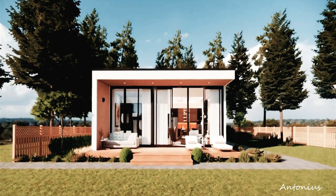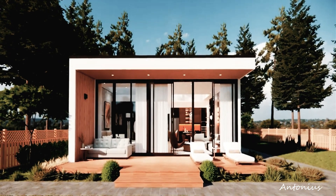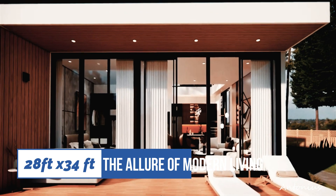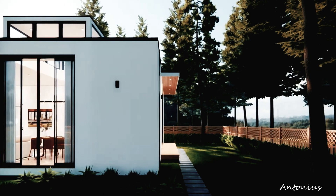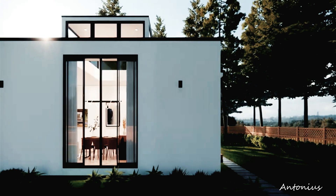Step into the future of modern living with House Box Hub's modular house project, where innovation meets elegance in a spacious 28 feet by 34 feet design. Prepare to be captivated by the allure of contemporary architecture and sustainable living as we guide you through this groundbreaking project.